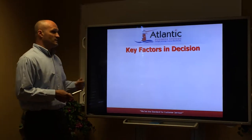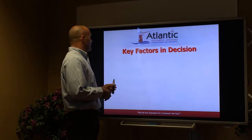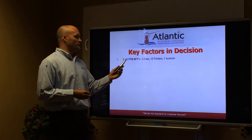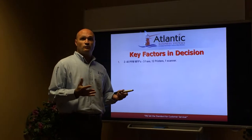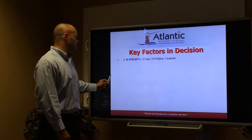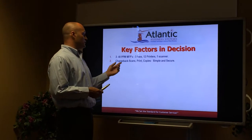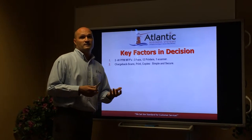Some of the key factors we discussed at the original meeting: you have two aging 40-per-minute MFPs, three faxes, 12 printers, and one scanner, and you greatly want to reduce the number of vendors you deal with on a daily basis. With chargebacks on your scans, prints, and copies, you want to make sure it's simple and secure.